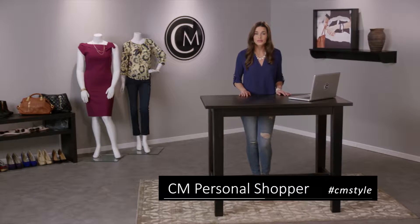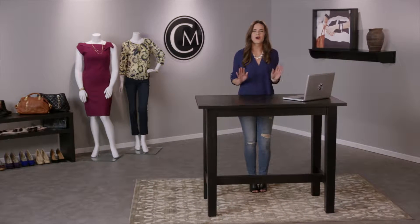Hi guys, I just tried Closed Mentor's free personal shopper service and it was awesome. My personal shopper was so excited to see me and had plenty of outfits for me to try on right away.